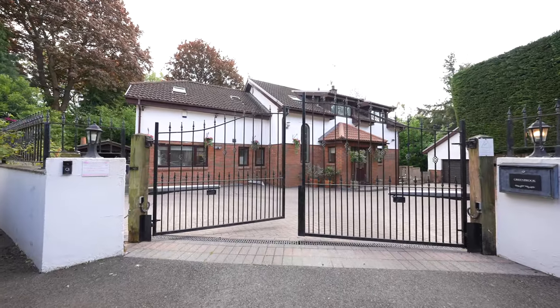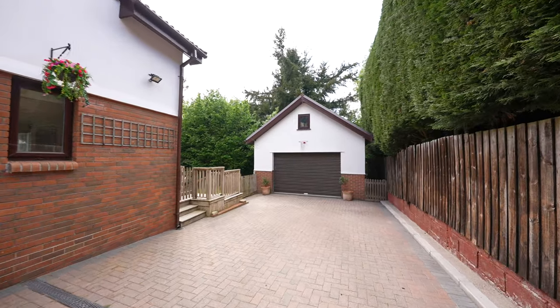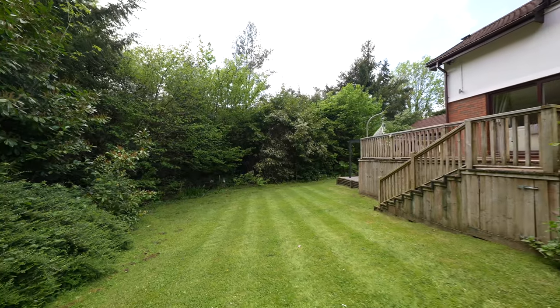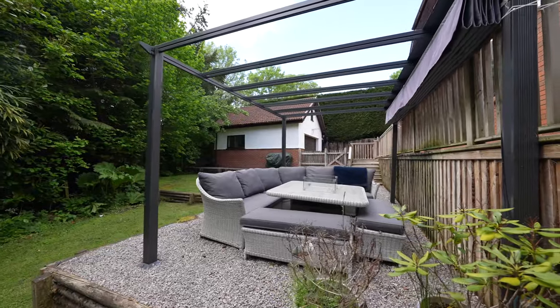The brick paved driveway leads to an extensive parking area and double garage. To the rear, the landscaped gardens are well screened by mature trees and shrubs with rear patio and decking area wrapped around the property. The enclosed garden has a summer house with power and lighting, as well as side access to the garage.